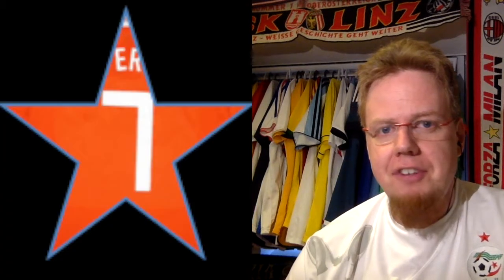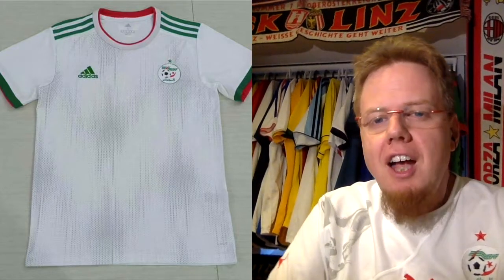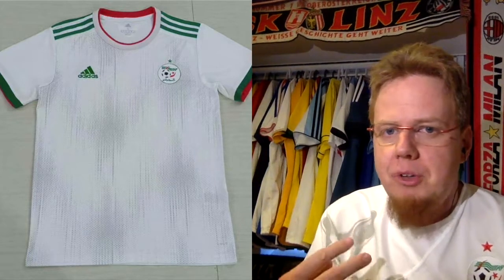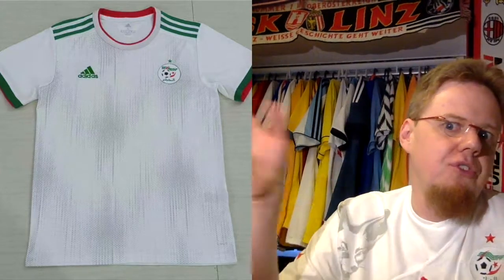I'm going to give this seven stars. It's a typical Adidas jersey — recognizable and decent. It could use a little more pizzazz in the form of a custom-made pattern, something like sand dunes for example, but it's a solid shirt.